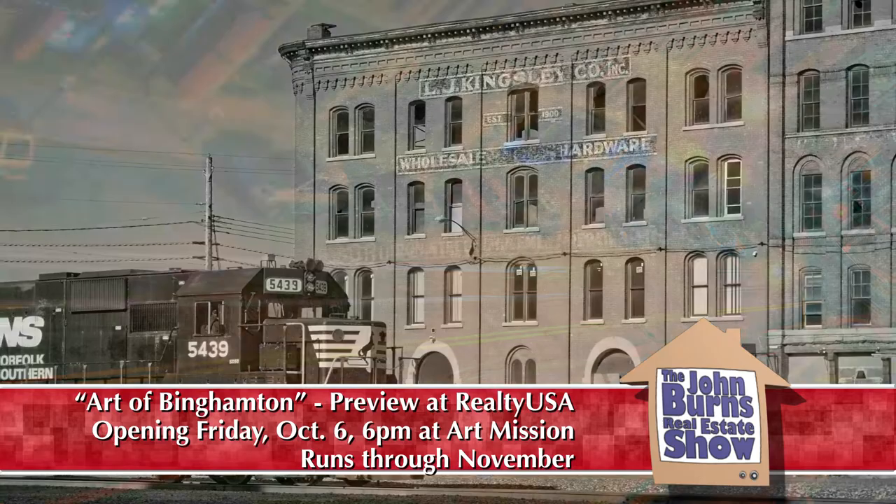I'm at Realty USA at the Atrium at 4747 Vestal Parkway East, right across from University Plaza. Through the end of August, a new art show is being highlighted, and it's called The Art of Binghamton. The person who conceived of this show is Matt Card, and Matt is with us today. Tell us a little bit about The Art of Binghamton — how did this concept come into being?